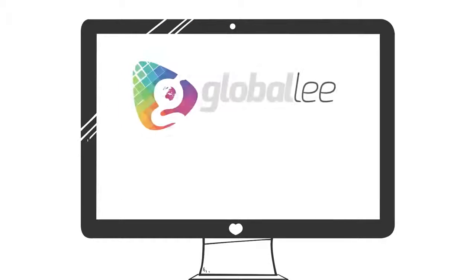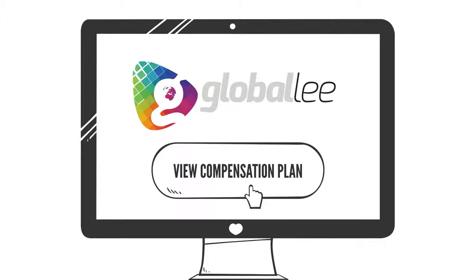Please see the Globally Compensation Plan document for full details on ranks and qualifications.